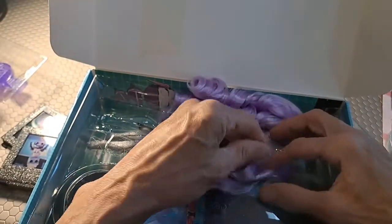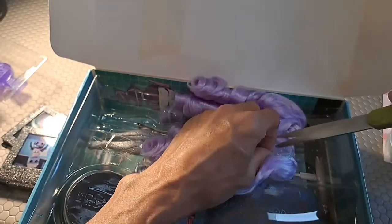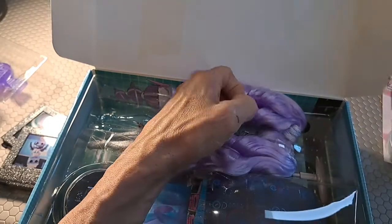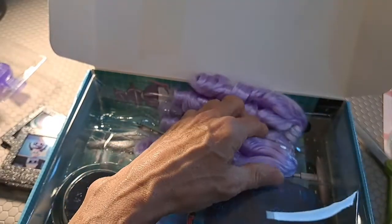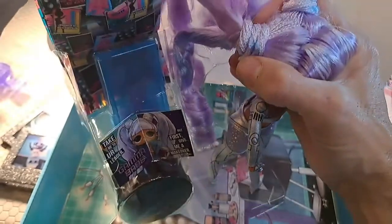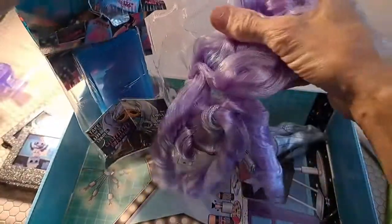There we are — that removes our Gamma Babe from her tethers. Be careful when pulling her hair; don't want to damage anything.